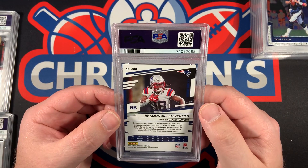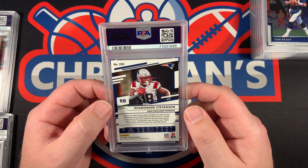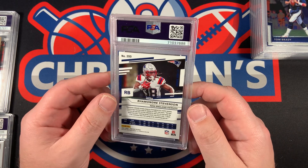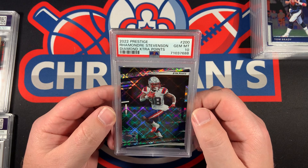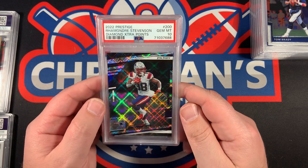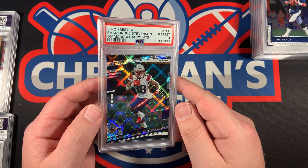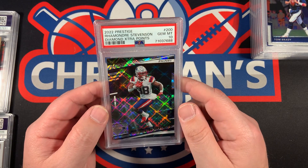2022 Panini Prestige — I believe this is the diamond insert of Rhamondre Stevenson. Let's see — PSA 10! Diamond Extra Points. Very cool looking card. If you haven't seen the video before, we revealed one of these for Patrick Mahomes — you can go back and check out that video.